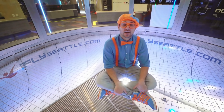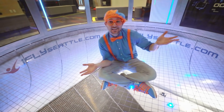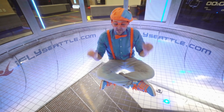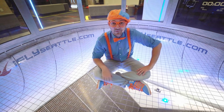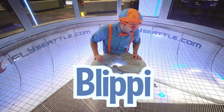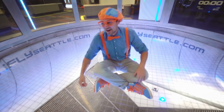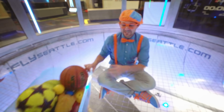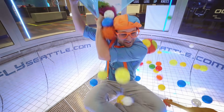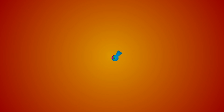That was so much fun, but this is the end of this video. If you want to watch more of my videos, all you have to do is search for my name. Will you spell my name with me? Ready? B-L-I-P-P-I. Blippi! Good job! See you again, bye-bye! Blippi!